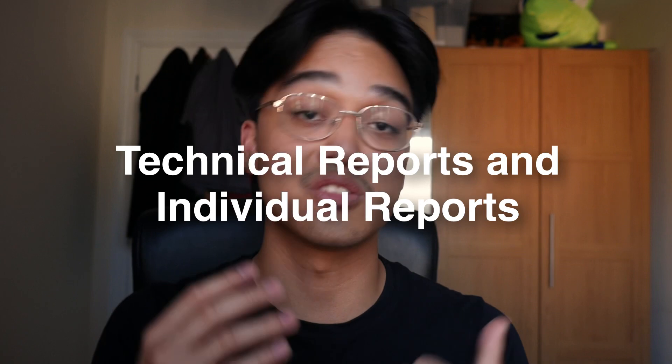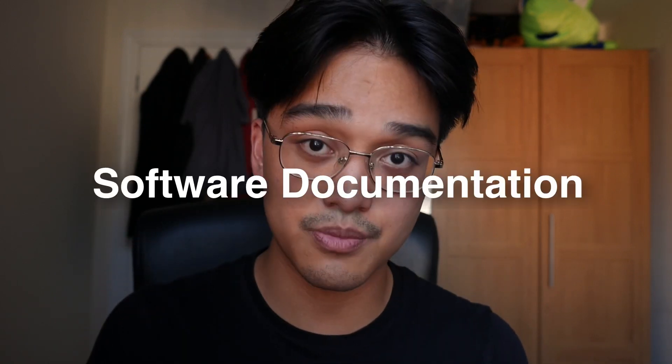You'll be coding a lot at university, but in addition to that you'll be doing a lot of writing. Everyone in my course had to write technical and individual reports. We also had to do software documentation, which included client requirements, hardware and software designs, our test plan, what we did for testing, and our final report. We also had to respond to feedback.